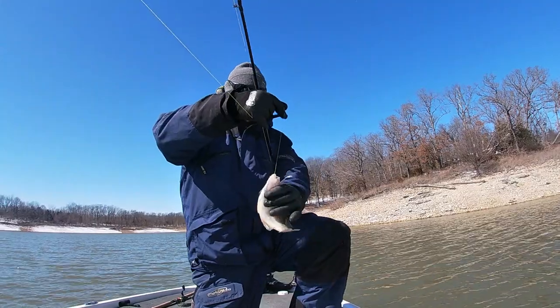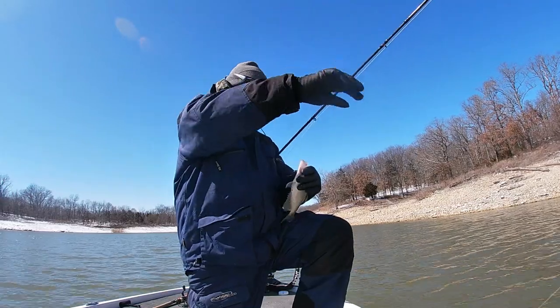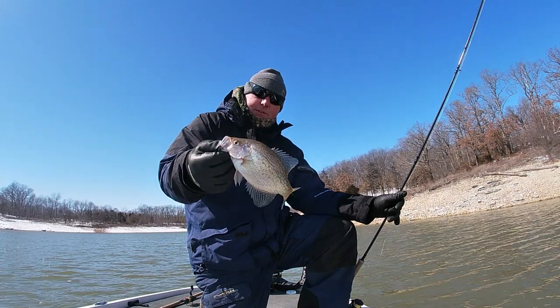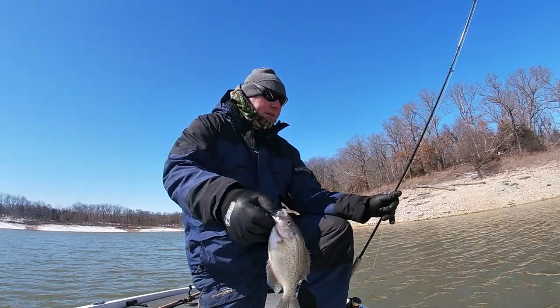There's another nice fat crappie right there — beautiful crappie. We might keep a couple decent ones for pictures, but we're going to throw it back. Nice fish.